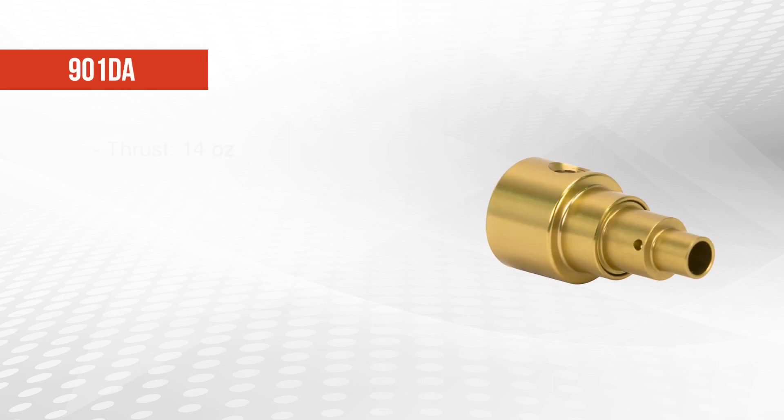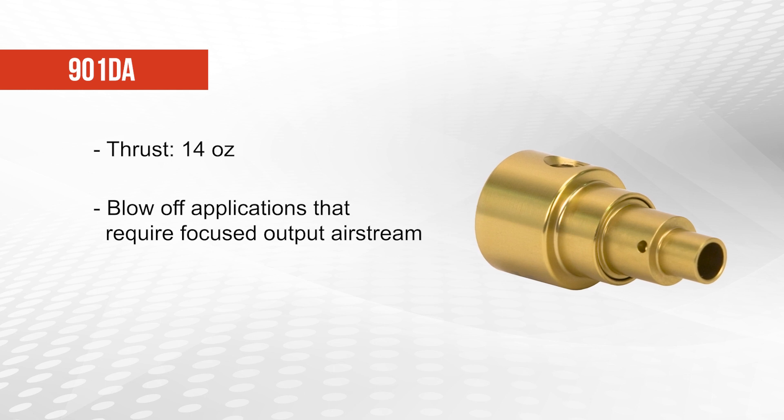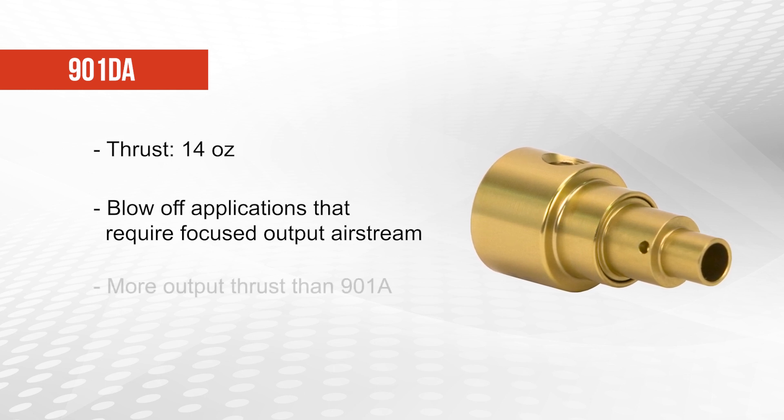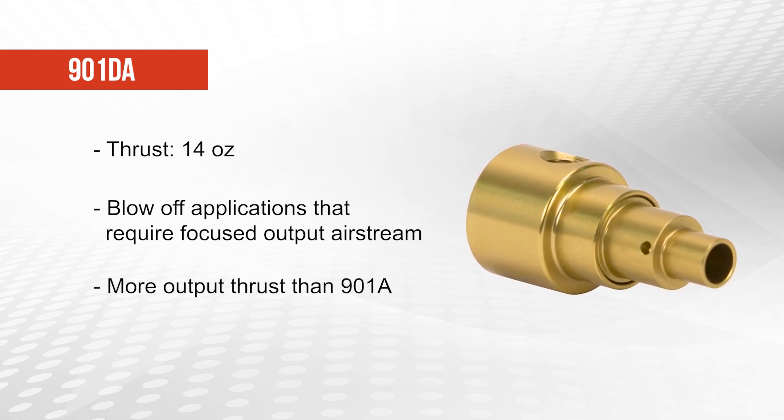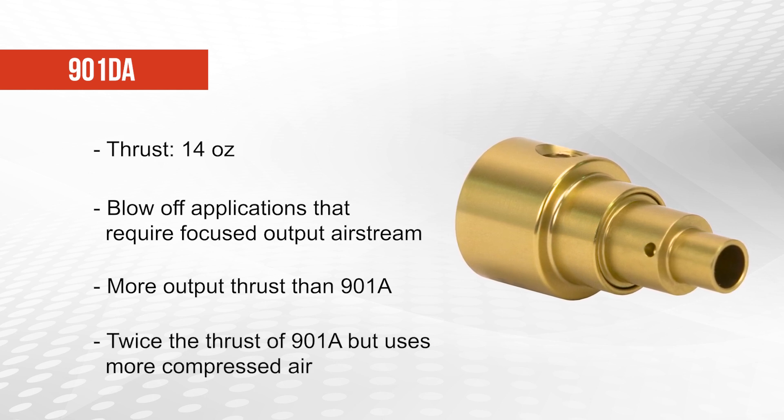The 901DA offers 14 ounces of thrust and should be used for blow-off applications that require a very focused output air stream, or where more output thrust than the 901A is required. The output thrust is more than two times that of the 901A, but it also uses more compressed air.